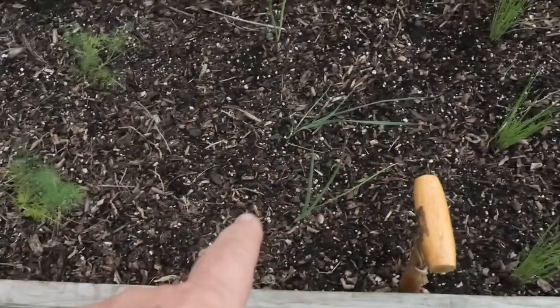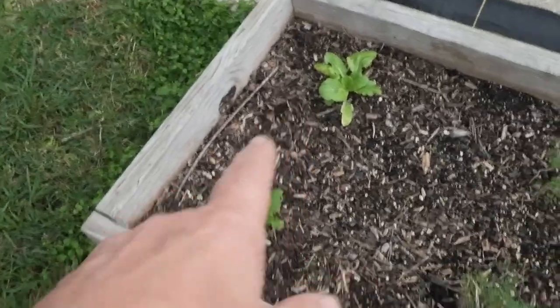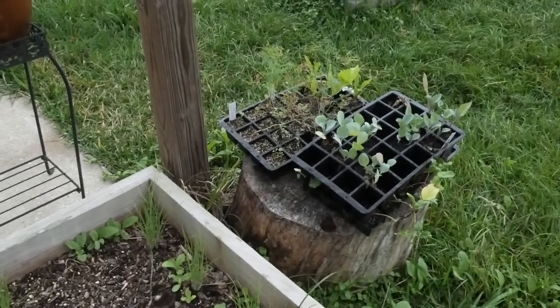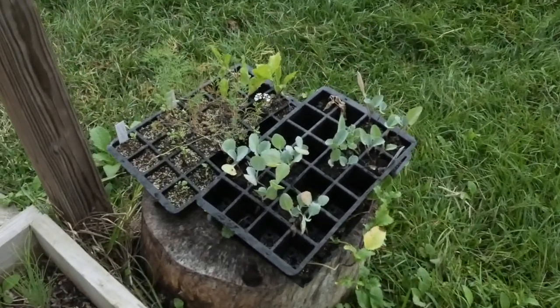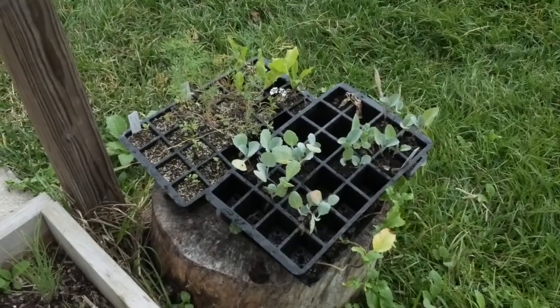We've got some bunching onions, some chives, some leeks, some dill, and some cabbages. They're not looking too good — something's been munching on those. These plants were in very sad shape because they'd been sitting in those seed trays for too long. You can see if you leave things in a small sample of soil, they don't grow as much as the plants you put out in the garden.